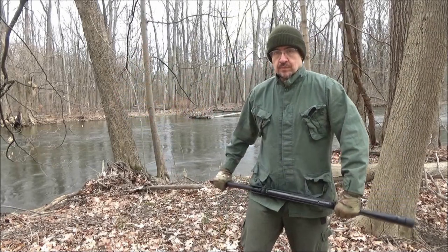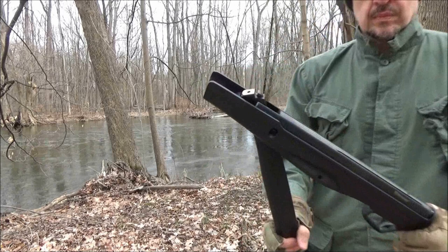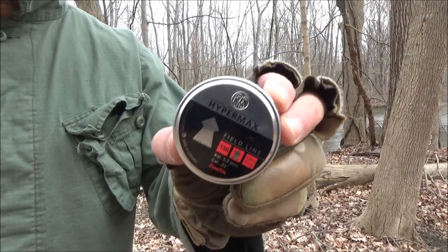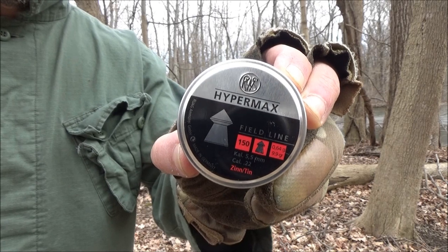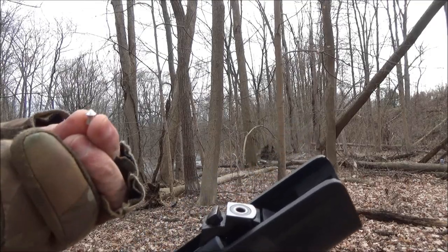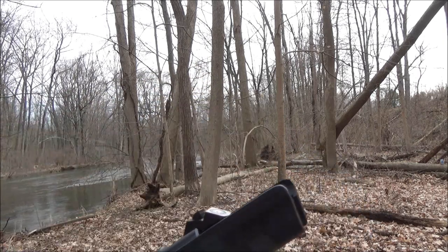It is a break barrel. To load it, you have to pull the barrel like so. It is easy to operate. That exposes the breech. Today we will be shooting Hypermax alloy pellets, 22-caliber. This is how to load it — take the pellet, push it in head first like so.